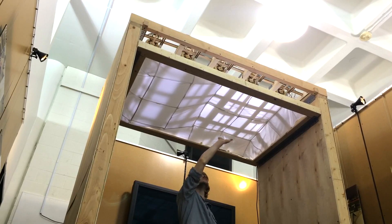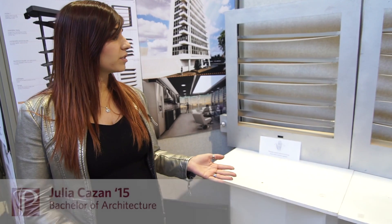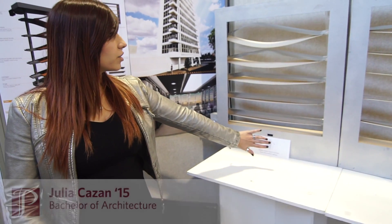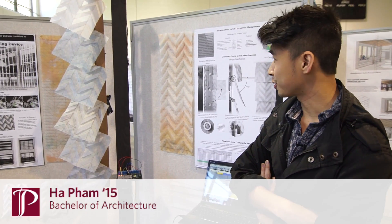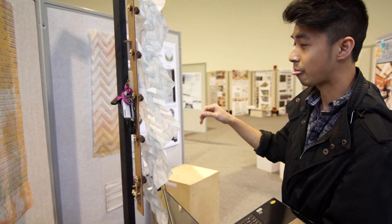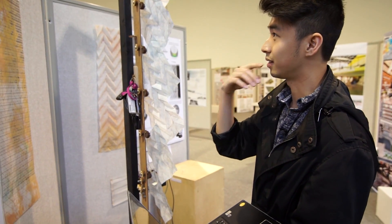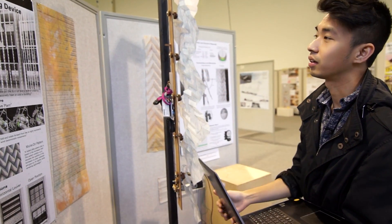We go back and forth between the physical environment, the model, and the digital model. Right now there's an infrared sensor and the shades open so you can have a view outside of the house. The challenge was to figure out how the technology works. We have to modify the design by using origami, and this is where I have the most fun — playing with the color and the folding.